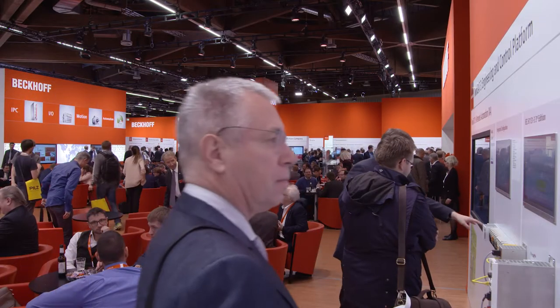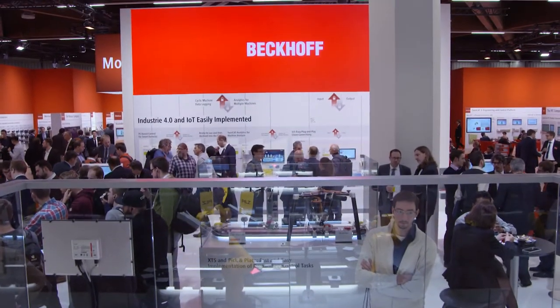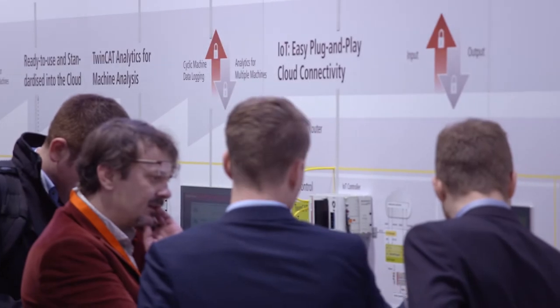In line with the focus on Industry 4.0 and digital transformation, Bekoff shows fully functional products and solutions in its spacious Industry 4.0 forum. The main focus in our Industry 4.0 forum is on IoT and analytics technologies.